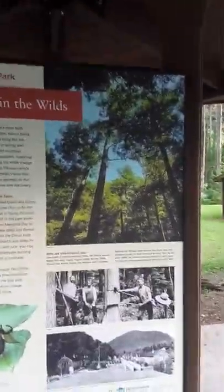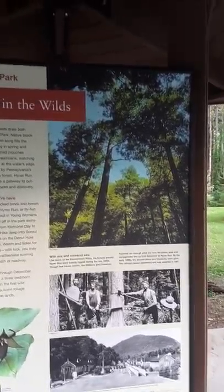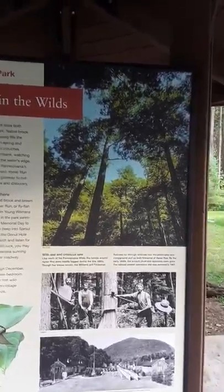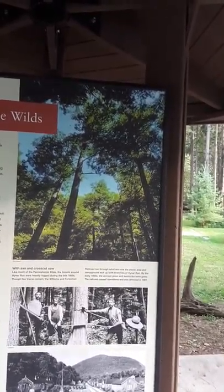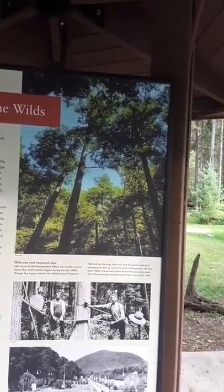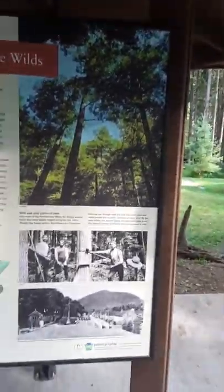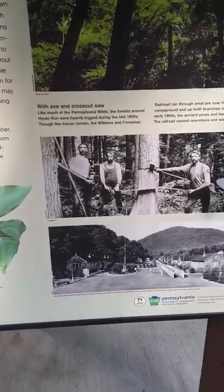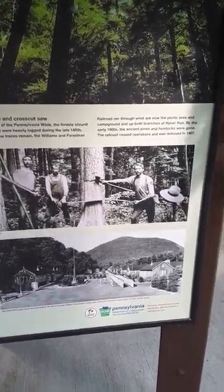Like the Pennsylvania Wilds, the forests around Heiner Run were heavily logged during the late 1800s. Through the few traces that remain, the William and Forest Men Railroad ran through what are now the picnic area and campground, and up both branches of Heiner Run. By the early 1900s, the ancient pines and hemlocks were gone. The railroad ceased operation and was removed in 1907. Like many state parks, Heiner Run was built on the site of a former Civilian Conservation Corps camp. Camp S-75 served as a supply depot for nearby camps.